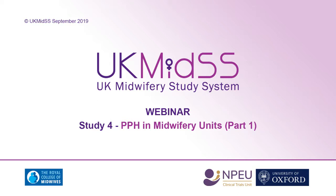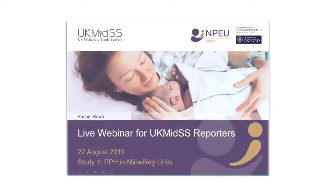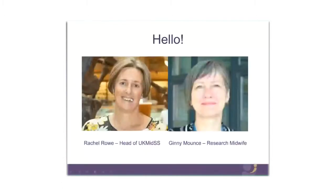Welcome everybody to this first webinar for UK MIDS, particularly focusing on our next study which is investigating PPH in midwifery units. I'm Rachel Rowe, the head of UK MIDS and I'm joined here by Ginny Mounts, UK MIDS research midwife. Welcome, and particularly welcome to those new UK MIDS reporters from freestanding who are joining us for the first time for this next UK MIDS study.